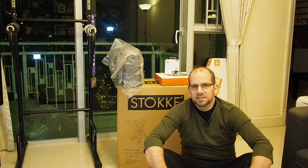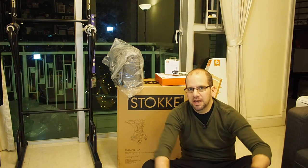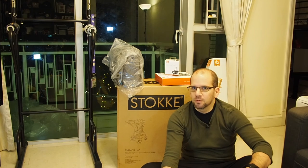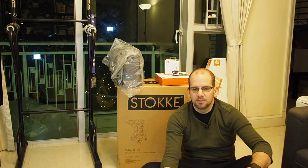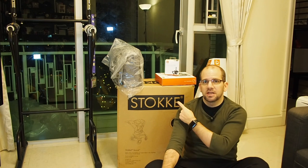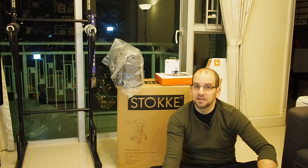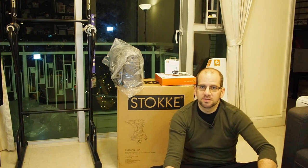Hey everyone, welcome back to the Clueless Dad. As you can see, I'm not in Japan right now — I'm actually back in Hong Kong for work for a couple of days. While I'm here I still have stuff to share with you. This is actually a stroller that we got as a gift here in Hong Kong.